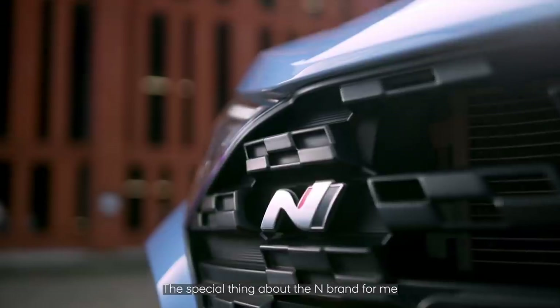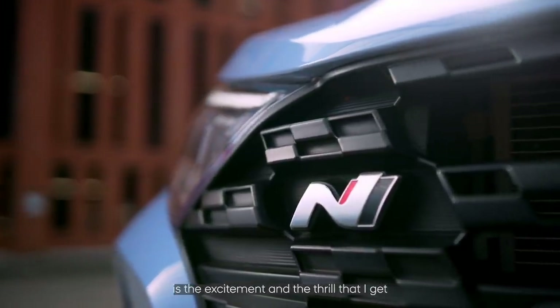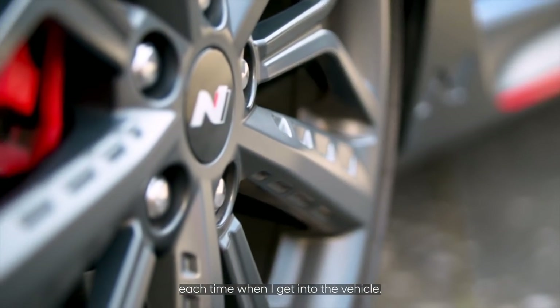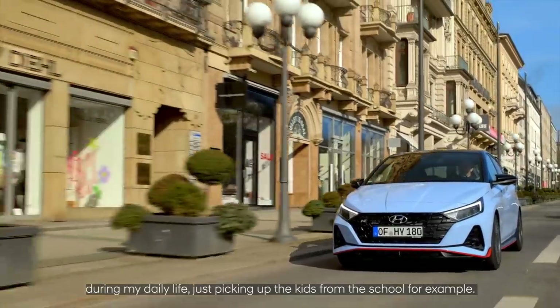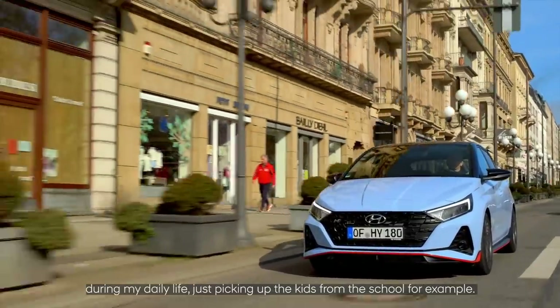The special thing about the N brand for me is the excitement and the thrill that I get each time when I get into the vehicle. It doesn't have to be on the racetrack — also during the day, during my daily life, just picking up the kids from school, for example.